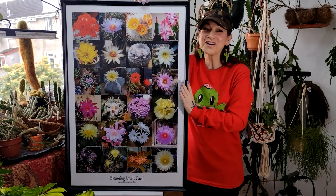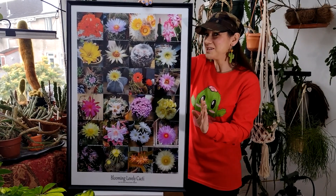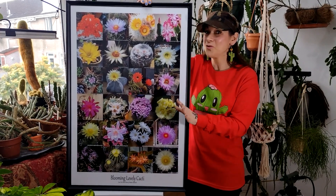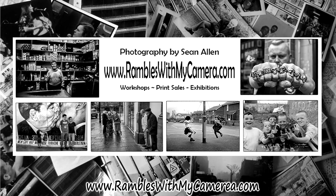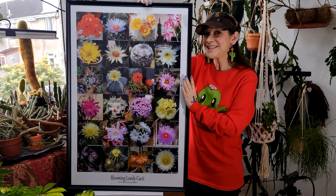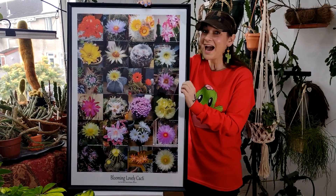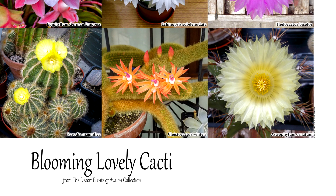Hello cactus and succulent growers, it's Lynn and I'm very excited to share my wonderful new poster that me and my friend Sean — Rambles With My Camera here on YouTube — have designed. This amazing poster has 24 different cactus plants all in absolutely gorgeous bloom, all from my own collection.